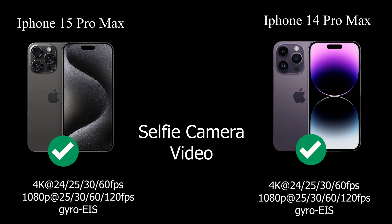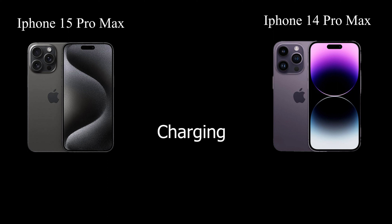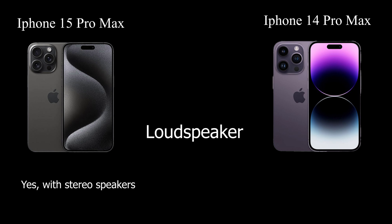For battery power, the iPhone 15 Pro Max is equipped with a non-removable Li-Ion 4,422mAh battery. In comparison, the iPhone 14 Pro Max features a non-removable Li-Ion 4,323mAh (16.68Wh) battery. Both phones offer fast wired charging with PD2.0 for a 50% charge in 30 minutes, 15W MagSafe wireless charging, 7.5W Qi wireless charging, and the iPhone 15 Pro Max also supports 4.5W reverse-wired charging.